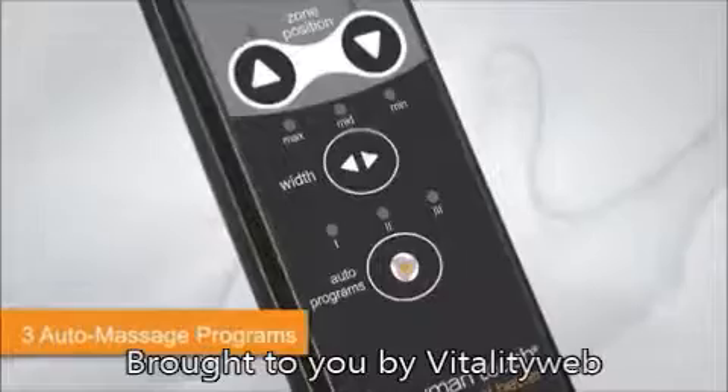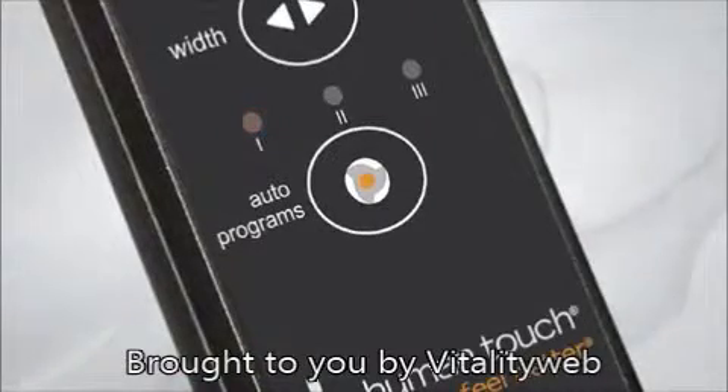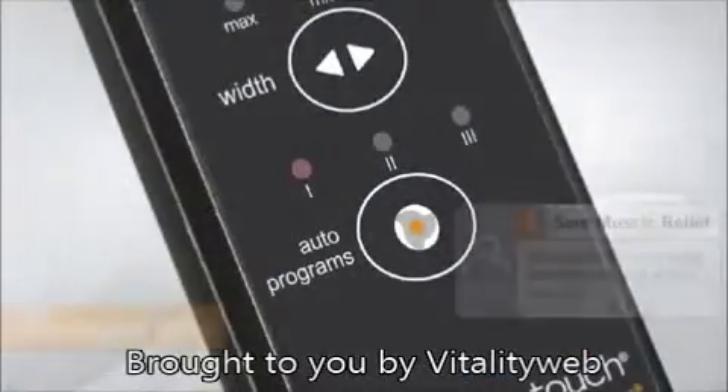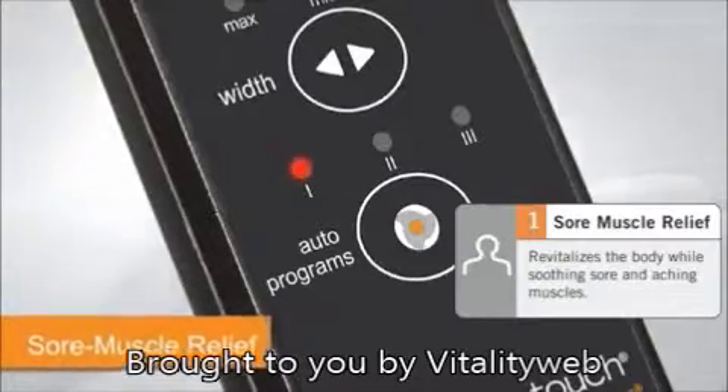To enjoy all of Human Touch's massage techniques in an expertly coordinated full-body experience, simply select one of the City Club's three 15-minute auto massage programs. Revitalize the body and soothe tight and aching muscles from head to toe with the Sore Muscle Relief Program.